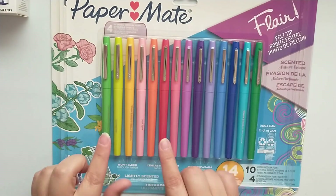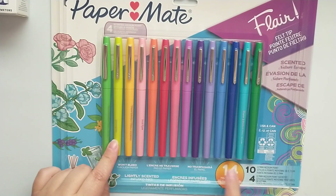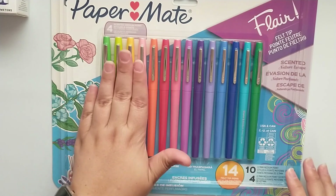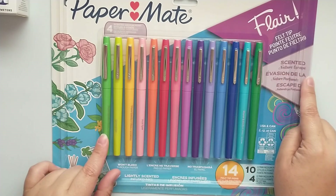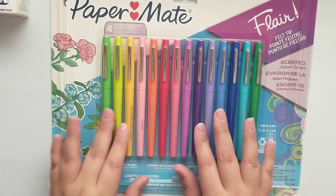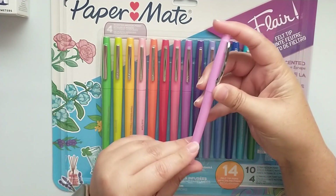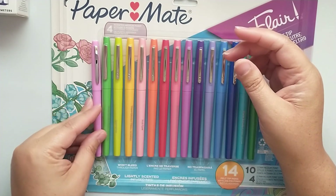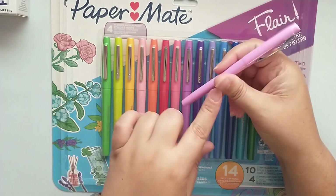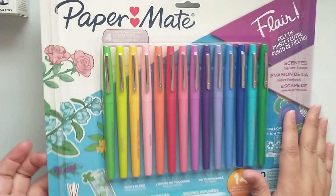I found Paper Mate Flare pens — you get 14 total: 10 are 0.7 medium point and 4 are 0.7 medium point scented. These are the Nature Escape version and were clearanced to $5.50. Compared to my Amazon Basics ones, these are a little bit bigger with a slightly larger barrel. We'll pull these out and swatch them at the end of the video. That was everything from Walmart.